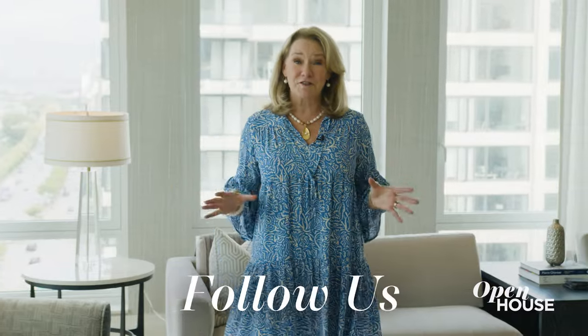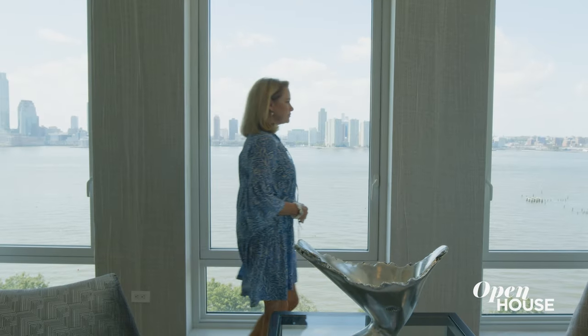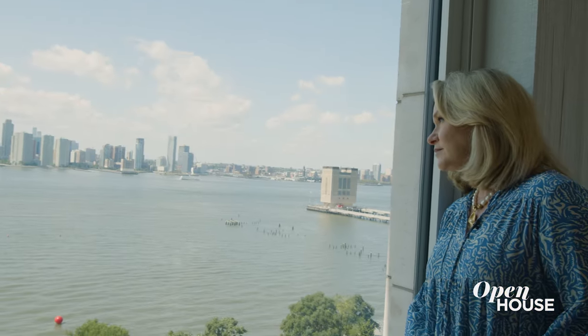My clients love to entertain and I designed this room with that in mind. Can you imagine having a huge cocktail party in this amazing space with these incredible views?